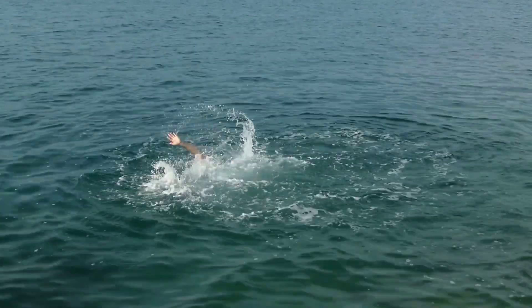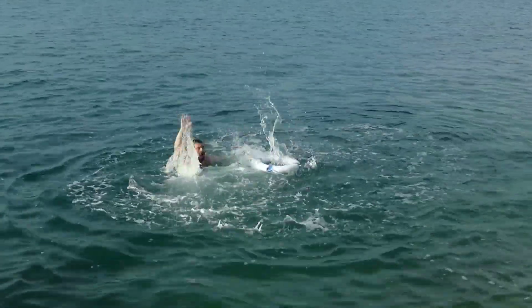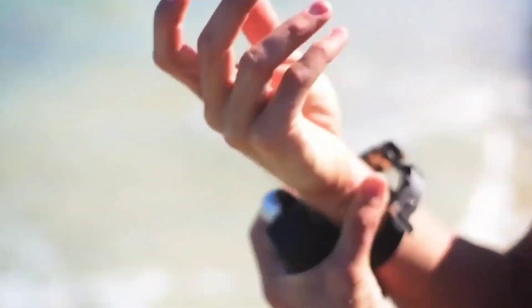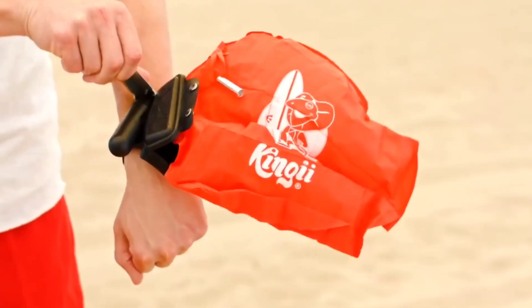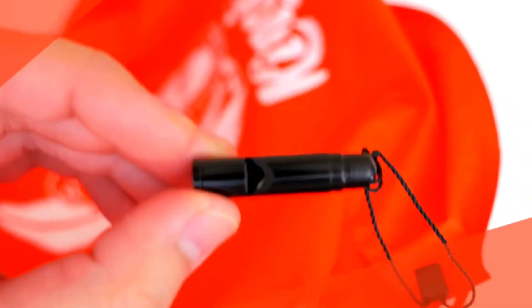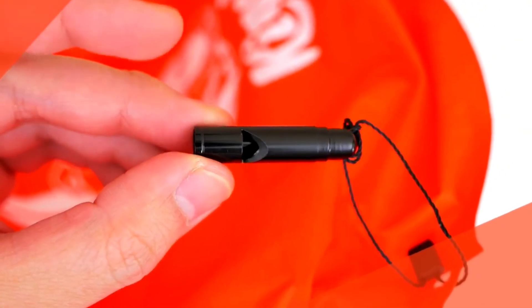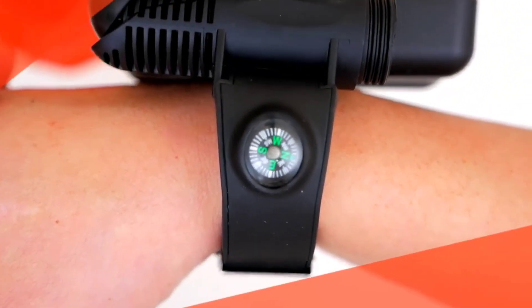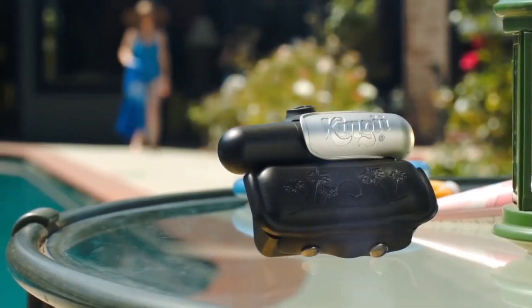Kingiei: The global annual tally of drowning incidents is on the rise rather than declining. That is where the Kinji application is needed. This device is tied to the hand in a way that does not affect diving, and with the flick of a switch, it expands in size. Not only is this device reusable, but it also includes a compass and whistle for additional functionality. There is no device more effective than this in saving lives.